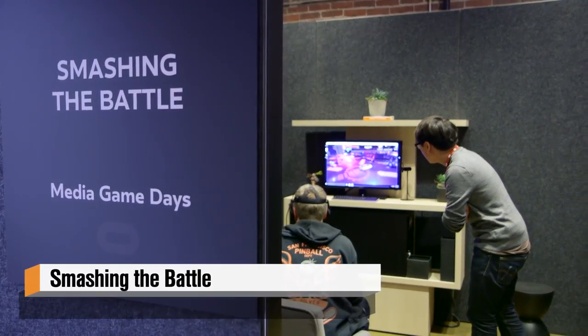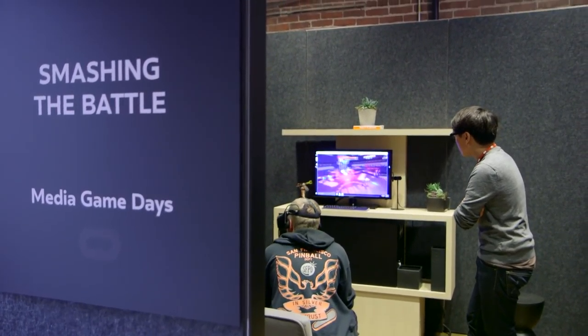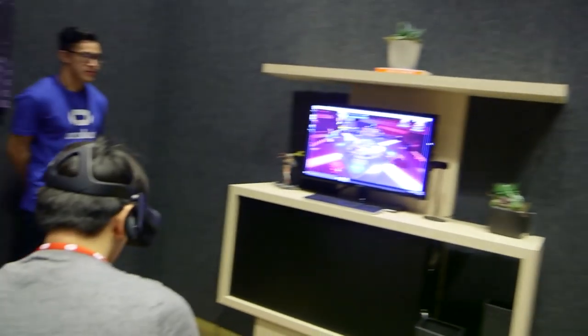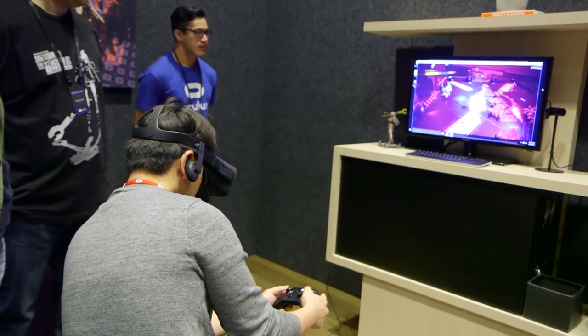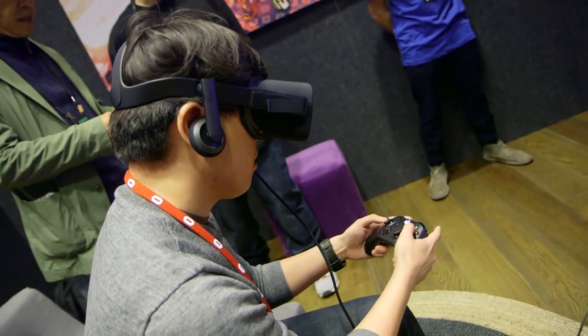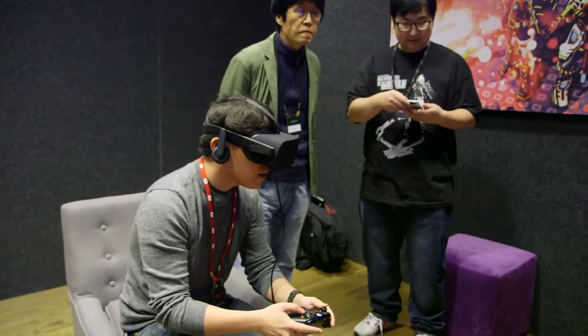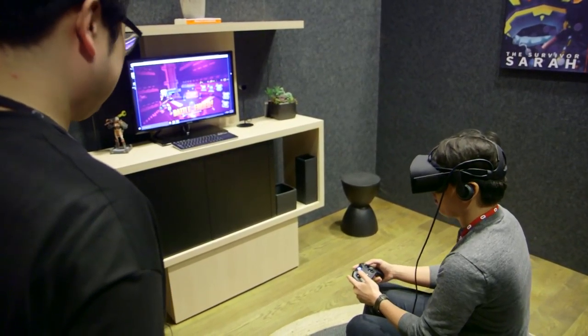We played over a dozen games, and for some of them we'll have full videos, full impressions, and interviews with developers. Let's talk through some of the games we played, starting with Smashing the Battle. This is a one-developer team from Korea — it's a third-person action game where you're following a small character running through environments. It's a hack-and-slash, gauntlet-style game but futuristic.